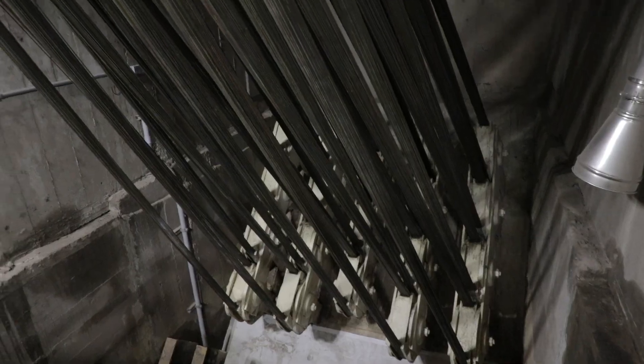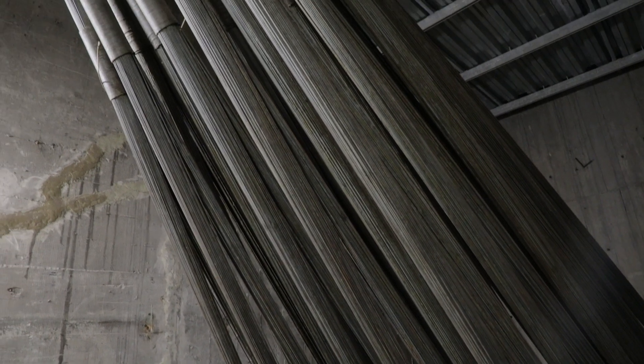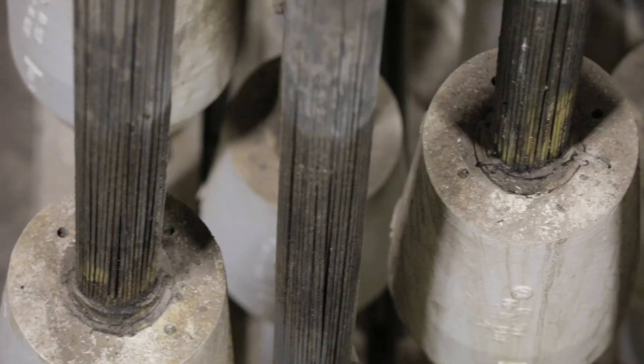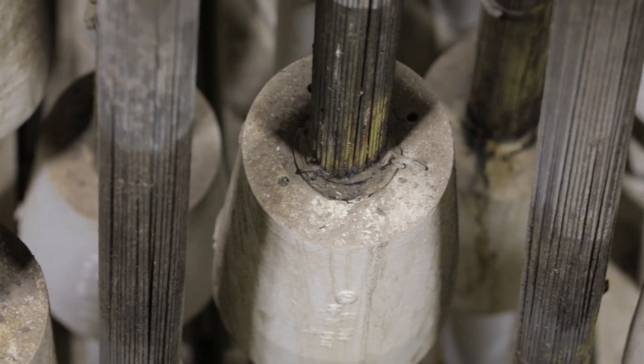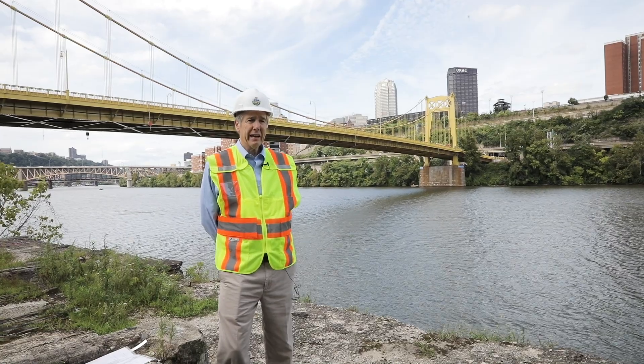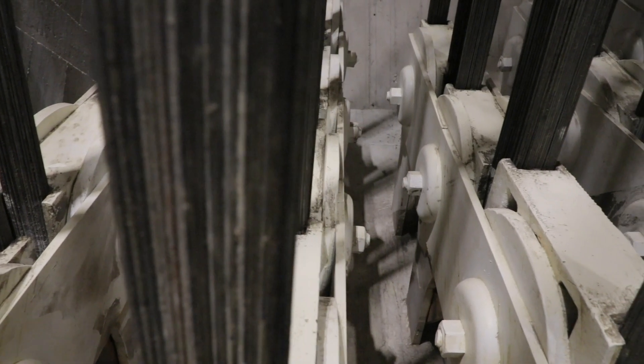Each cable has approximately 4,864 individual steel wires, and each wire is approximately the size of a number two pencil. Taken together, it's approximately a 13-inch diameter cable that's banded together. It's very important — that cable is in complete tension, and should it lose its strength, we would lose the load carrying capacity of the bridge.